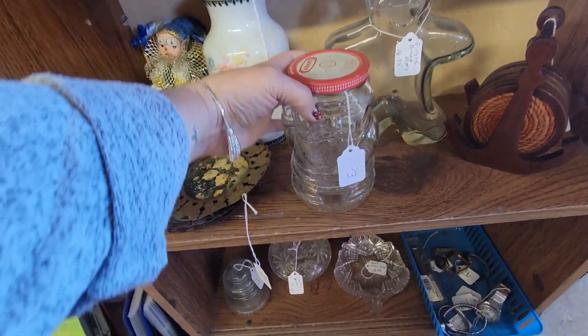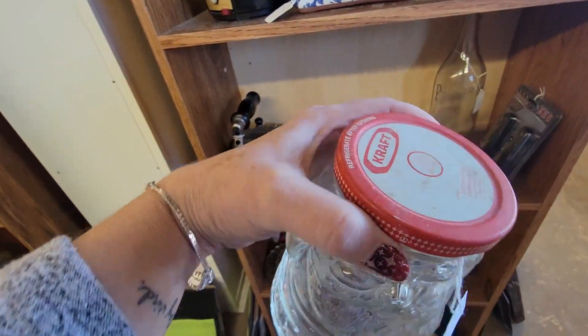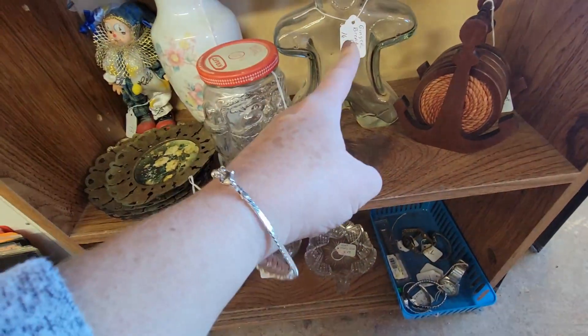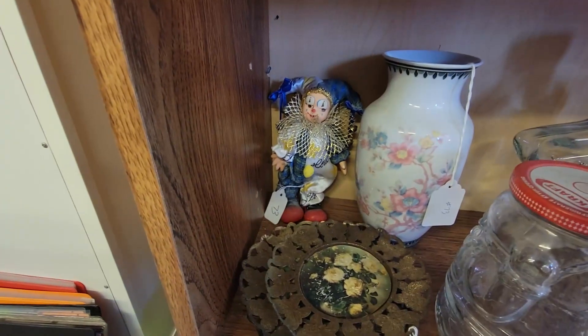Look, down here, here's Santa on a jar. He's $11.95. I don't know who made him. Oh look, there's a gingerbread man in it.